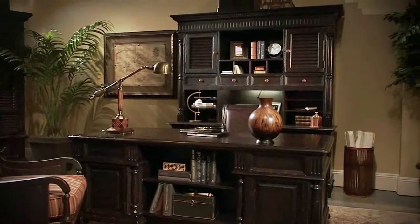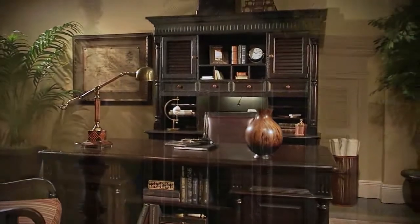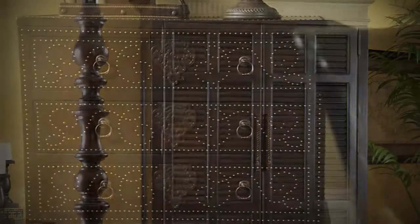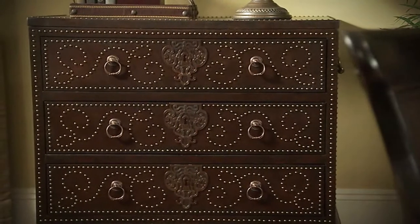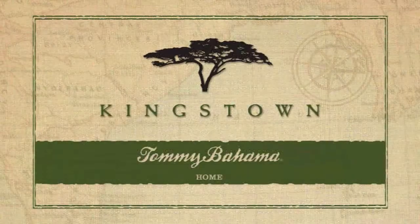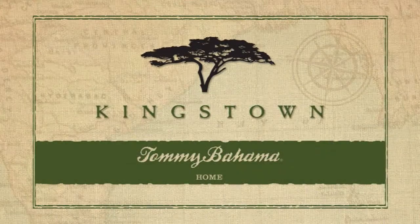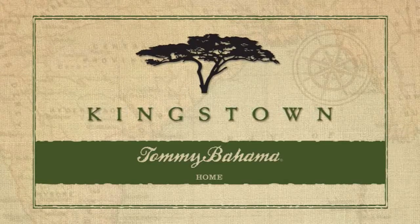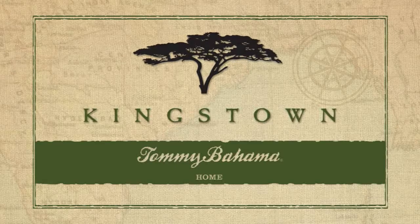The rewards of a well-traveled life are relived through prized acquisitions. Favored pieces, each with its own story. Kingstown, from Tommy Bahama Home. Embark on your own journey to a new destination. Kingstown, from Tommy Bahama.